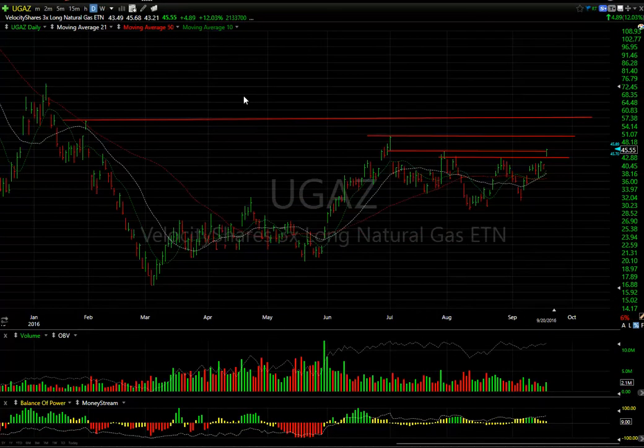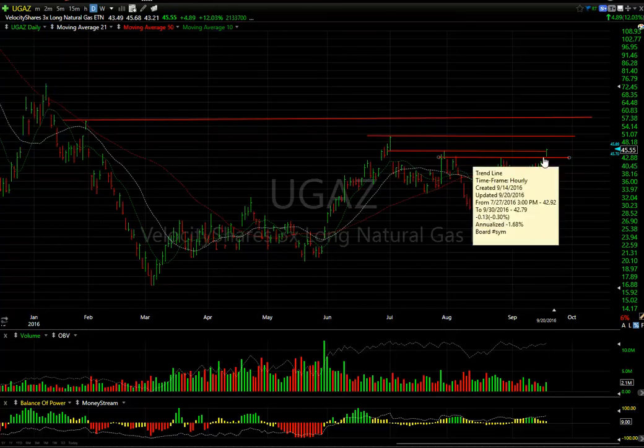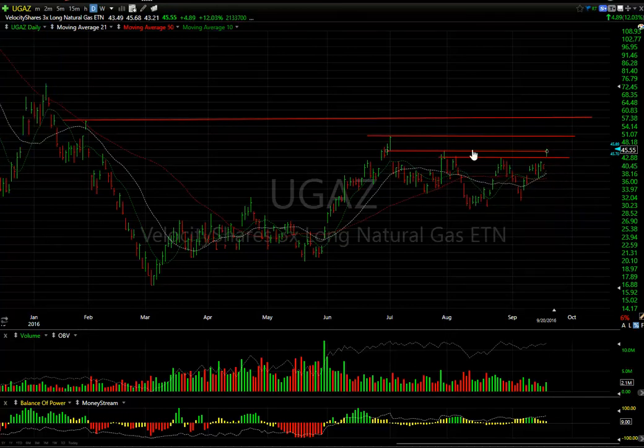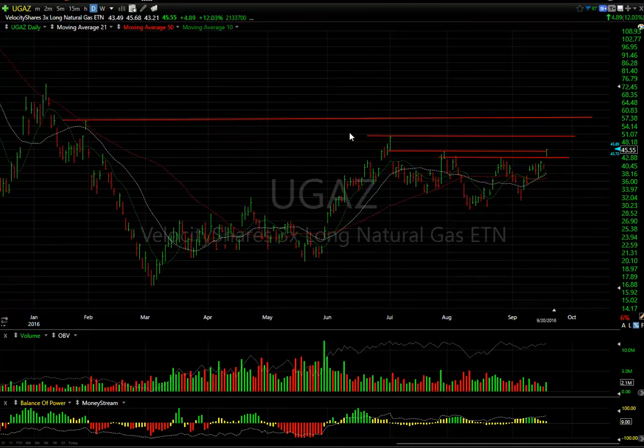UGAZ ETF — up $4.89 or 12%, on 2.1 million — not the best but better volume. I want to watch and see what happens tomorrow. If it gets to $44.85-$45, which it closed above, the next target would be a retest of the spike high of $50-plus. Secondary target is $57.